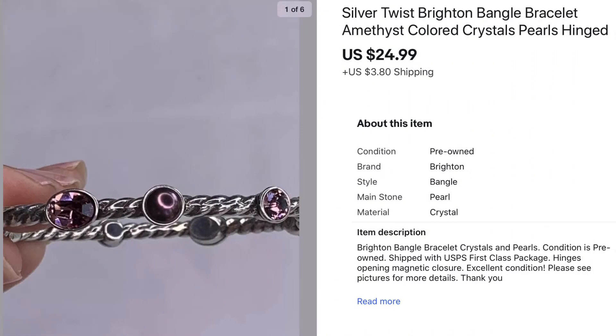Now we have a Brighton bangle bracelet. This bracelet sold for $24.99. I believe this came out of my premium haul — a large lot — so I paid less than a dollar, sold for $24.99, and it was a very quick sale, which was awesome.